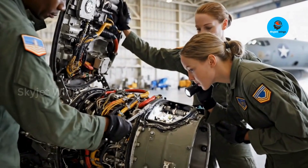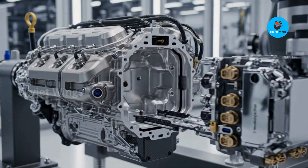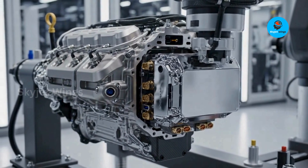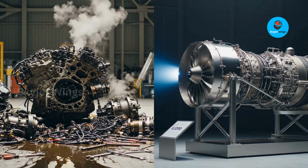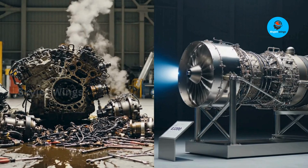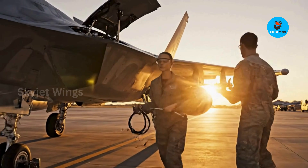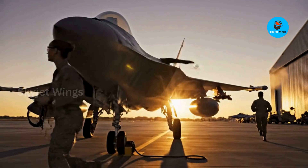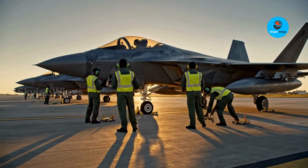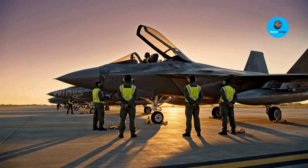Here's the assumption worth challenging: that peak performance matters more than availability. In real operations, an aircraft on the ground contributes nothing. The EJ200's modular design dramatically reduces downtime, meaning Gripen operators can keep more jets mission-ready with smaller maintenance crews. Higher readiness rates don't just look good on paper — they translate directly into operational superiority, especially for air forces that can't afford deep maintenance infrastructure.